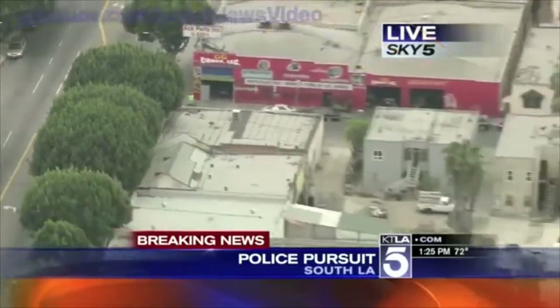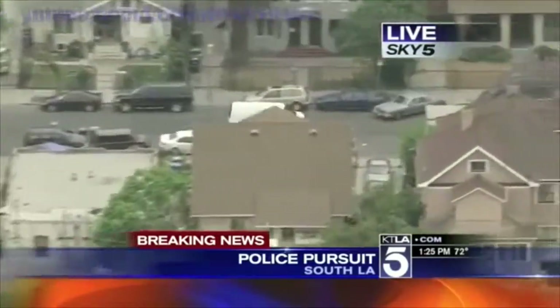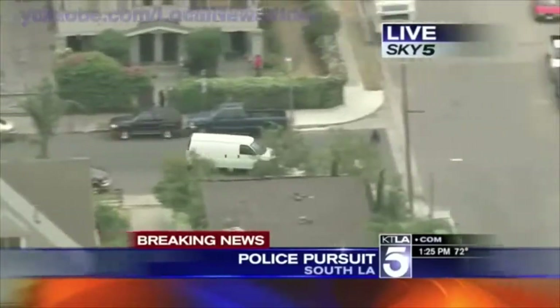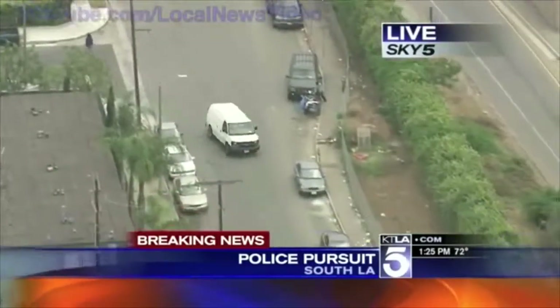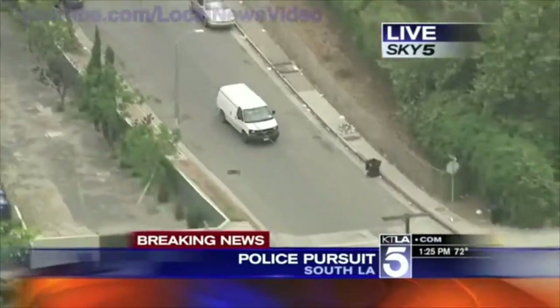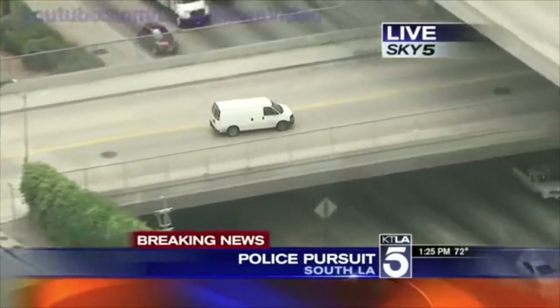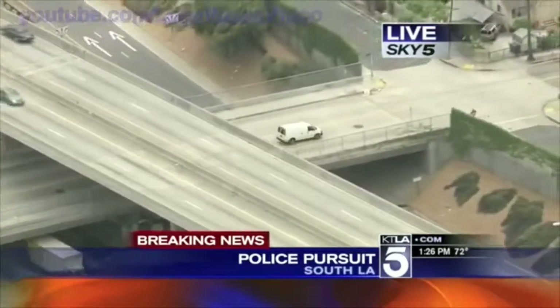It looks like the van is pulling onto another street — the streets get really tight. You can see some pedestrians right there. He's probably just going around in circles right now, probably looking for some place to dump the vehicle. Let's go up to Sky5 and Mark Kono, who has actually been following this for quite a few minutes. Mark, what can you tell us?